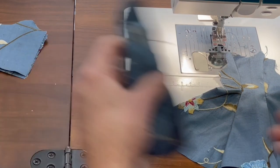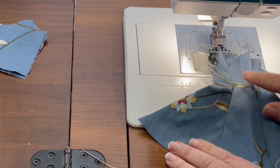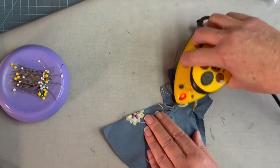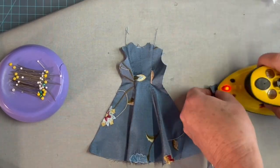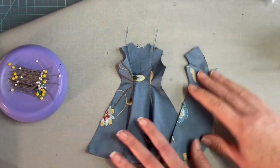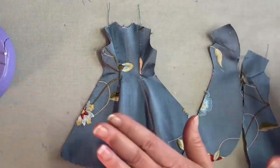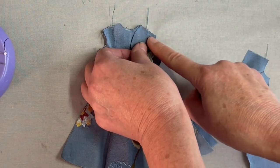Now that we have the dart sewn in the front and the side back sections sewn to the back, we're just going to press those seams open and then sew the shoulder seams. For the next step, all we're going to do is place the front and back together at the right sides and sew across the shoulder seam.